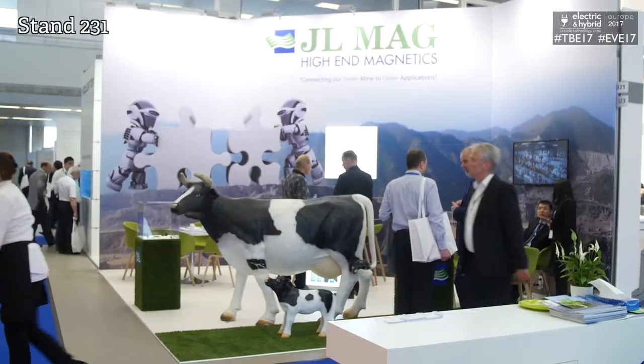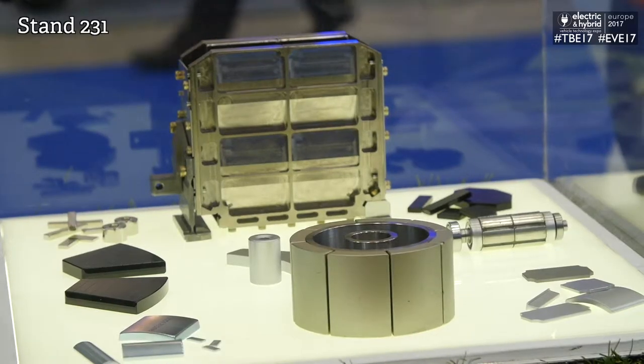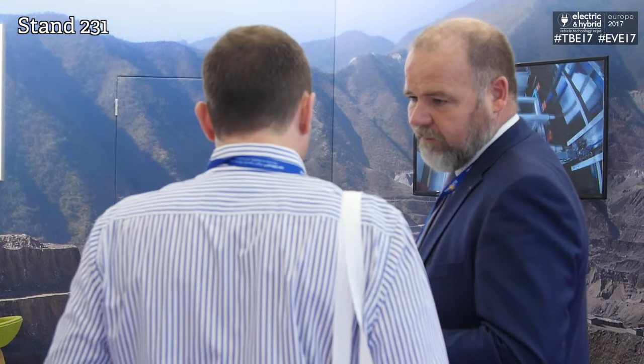What new products and services are you showcasing here today? Permanent magnets — both sintered neodymium for high energy and high flux density, but also bonded magnets for sensor applications and that kind of parts.